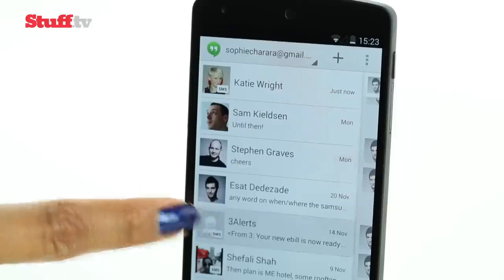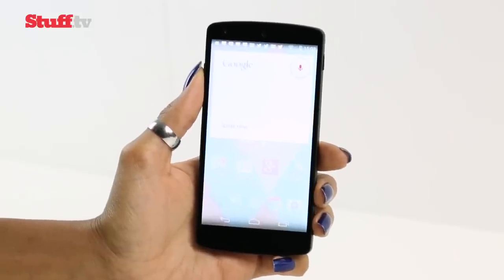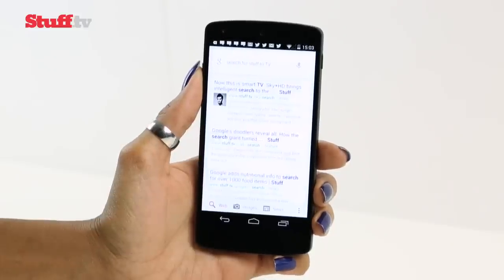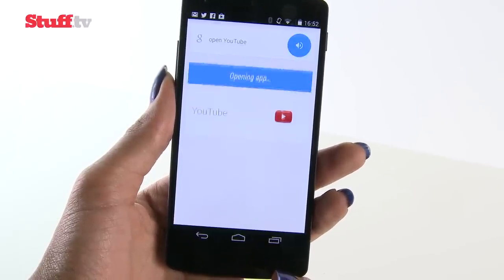Hangouts is also the default messaging app with separate support for SMS. The enhanced voice capabilities are impressive too — switch to US English and when you're on the home screen or Google Now page, simply uttering the OK Google command will trigger voice search. It's pretty quick, although opening apps takes longer than it should.